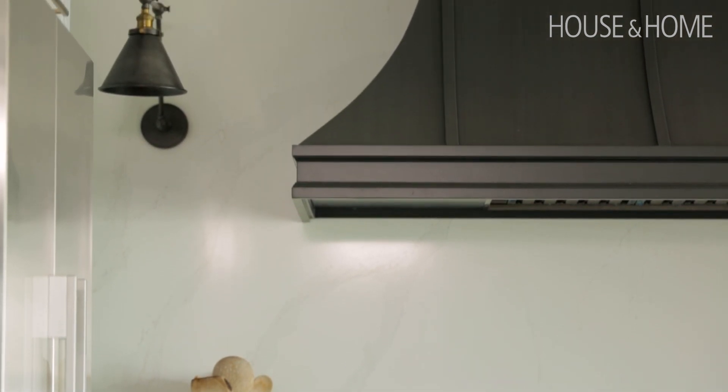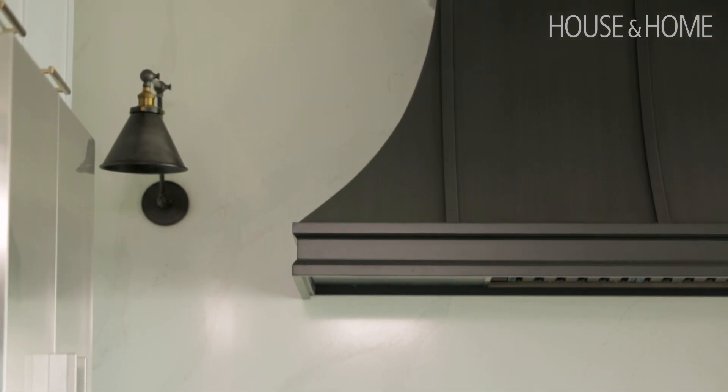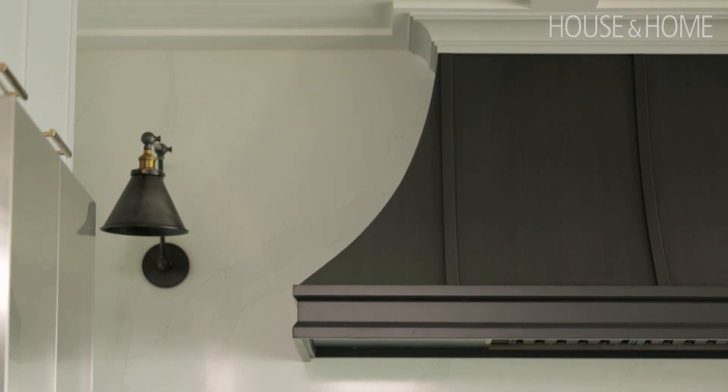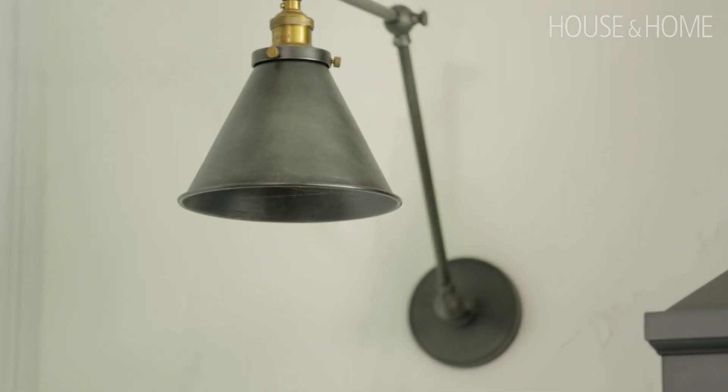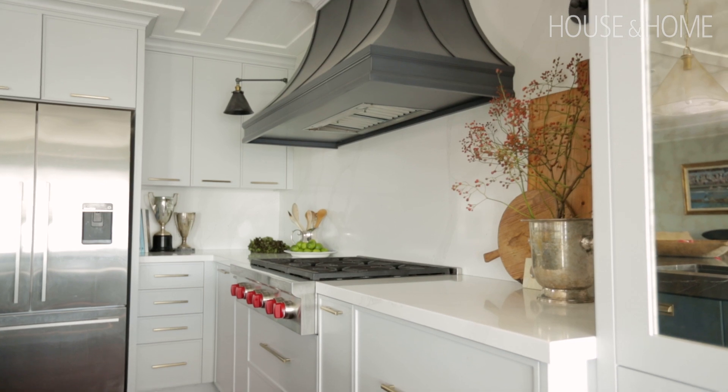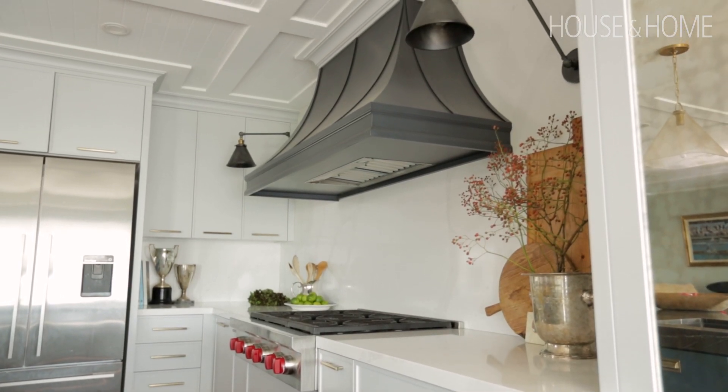It's always a risk when you're lining up the sconce holes and where the hood should go. You really only get one chance when you're cutting the backsplash, so that was a little bit nerve-wracking — but we ended up nailing it and it turned out quite beautifully.